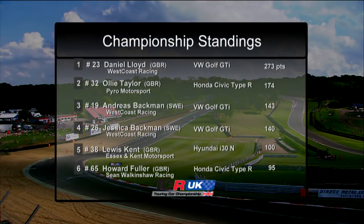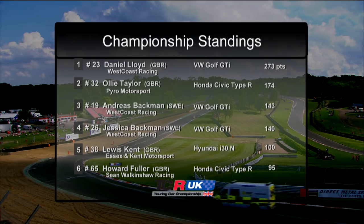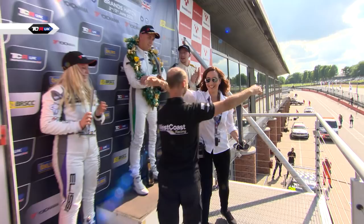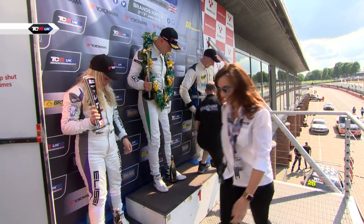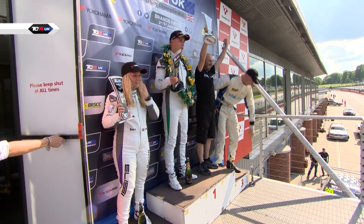Before we go, let's take a quick look at the championship table following today's events. With six of the 14 rounds complete, this is how it now looks at the top of the standings. That's it for us here at Brands Hatch for another weekend of TCR UK. We'll see you next time at Castle Coombe in Wiltshire for rounds seven and eight. We hope you join us.